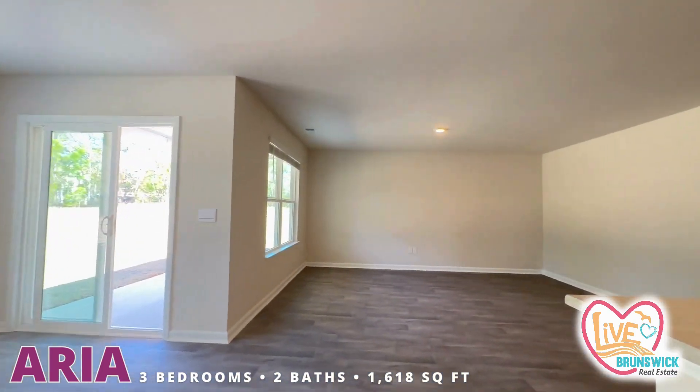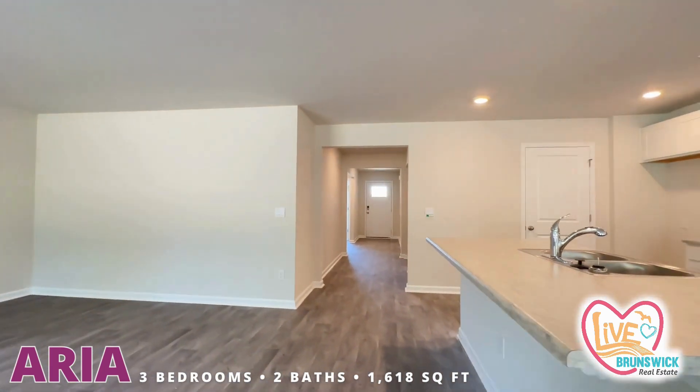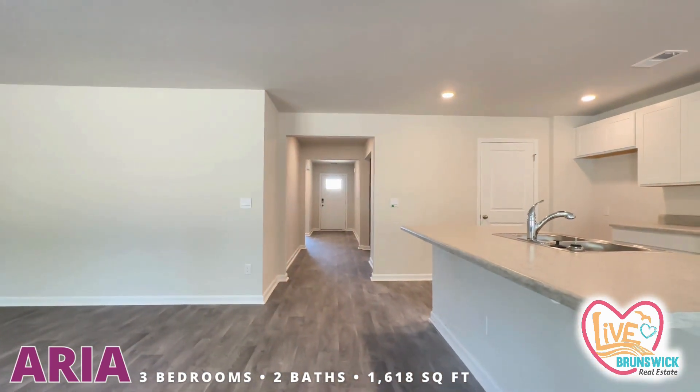I love this space, this is one of my favorite plans. Look how wide the hallway is in this plan — isn't that awesome?